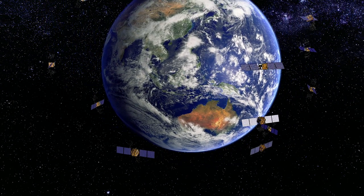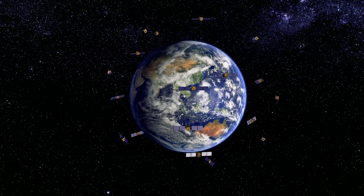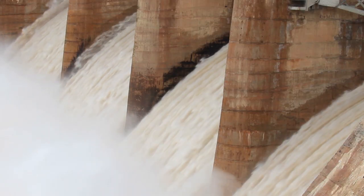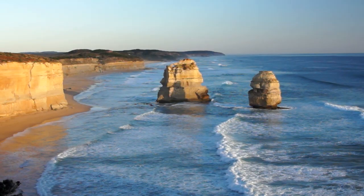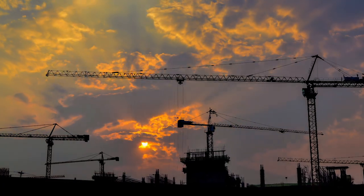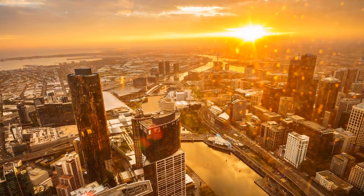Australia is committed to using new technologies and new science to help drive sustainable development. Digital Earth Australia is an example of this, where we're taking petabytes of freely available satellite data, making sure that it's tailored for Australia — whether for governments who want to use this data to help drive better policy making, better investments in protecting our environment, the public who want to understand how their local community is changing through time, or businesses who want to use this rich information to drive increased productivity and profitability across the entire Australian economy.